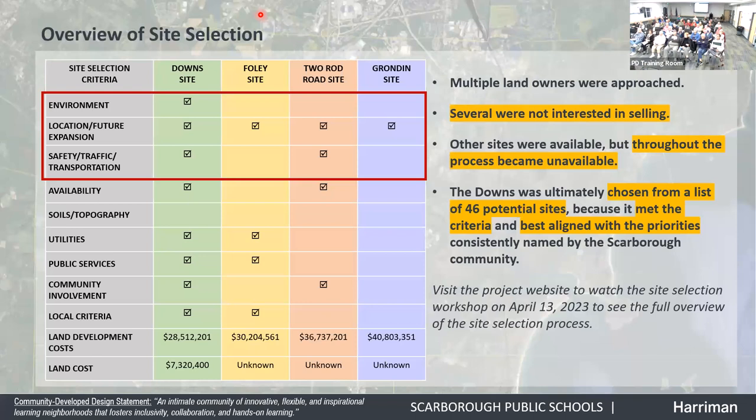Along the left side in gray are the site selection criteria. The green column is the Downs site, the yellow column is the Foley site, the red column is the Two Rod site, and the fourth column — purple or blue depending on your screen — is the Grondon site. The items within the red box were the top criteria that rose to the top through the site selection process. As you can see, none of the sites ended up as the perfect site.